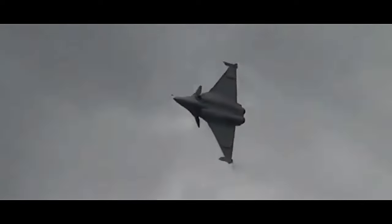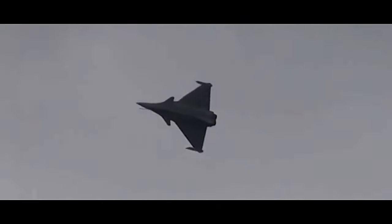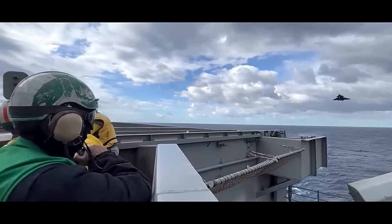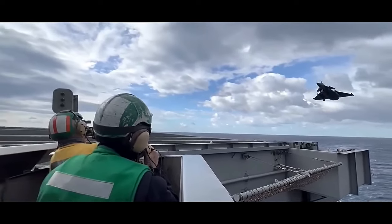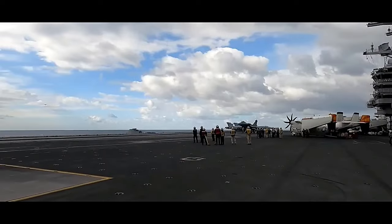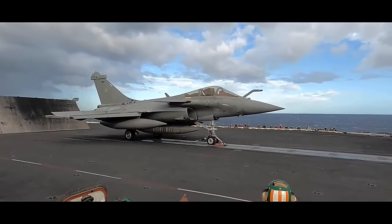The Rafale's avionics and sensor suite are among the most advanced in the world. It is equipped with the RBE2 AESA radar, which offers long-range target detection and tracking, exceptional resistance to jamming, and the ability to engage multiple targets simultaneously.